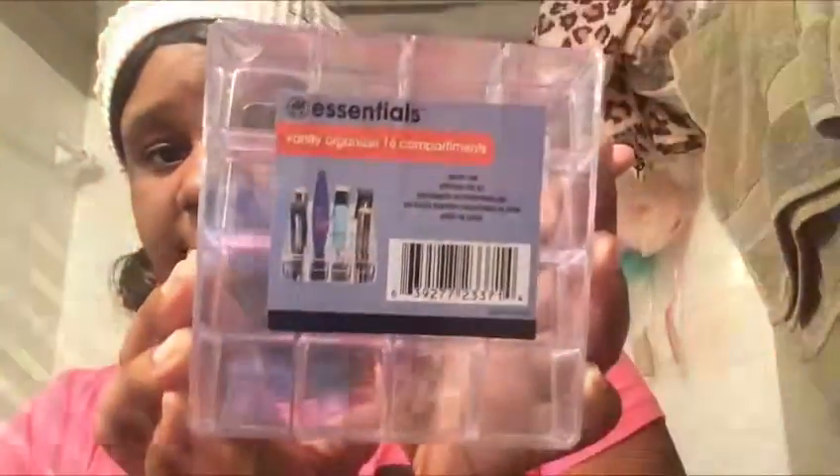I actually got six of them total. I'll be doing that DIY with those. I also got the vanity organizer, the 16-compartment one — I got two of these. They didn't have the other one I'd seen with the side compartments, just these two, and they had an eight-compartment one as well. The holes are kind of big but I think it'll be nice.